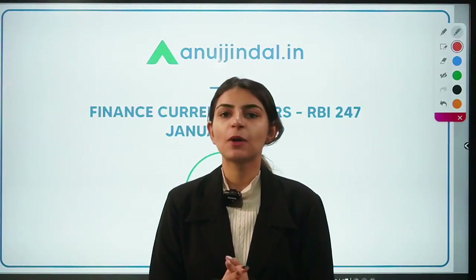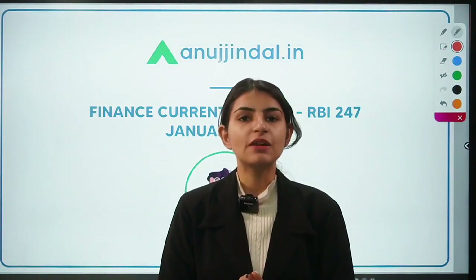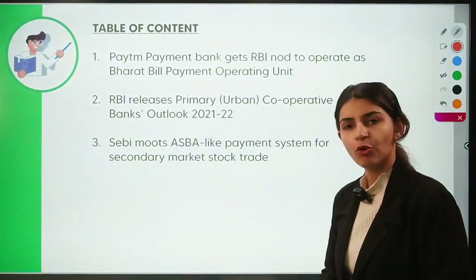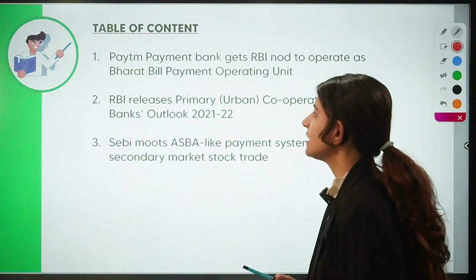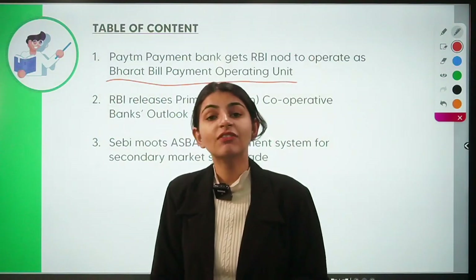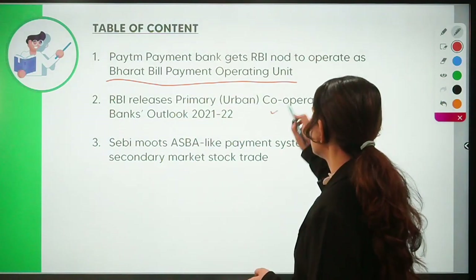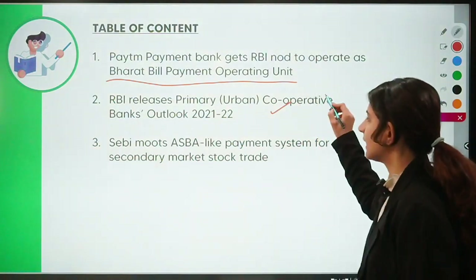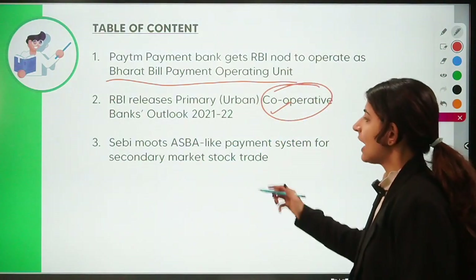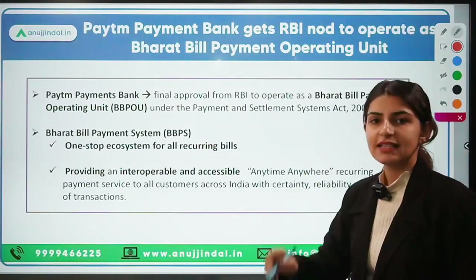Hi everyone, welcome back to another session of RBI 247, wherein we discuss finance current affairs relevant for RBI and SEBI exams. Today we're going to talk about three very important news for RBI Grade B exam. The first is Paytm Payment Bank getting RBI approval to operate as a Bharat Bill Payment Operating Unit. The second is RBI releasing the Primary Urban Cooperative Bank's Outlook. The third is SEBI mooting an ASBA-like payment system for secondary market stock trade.